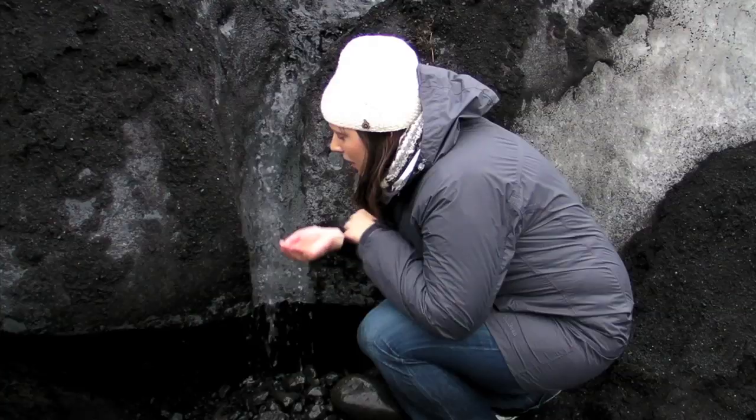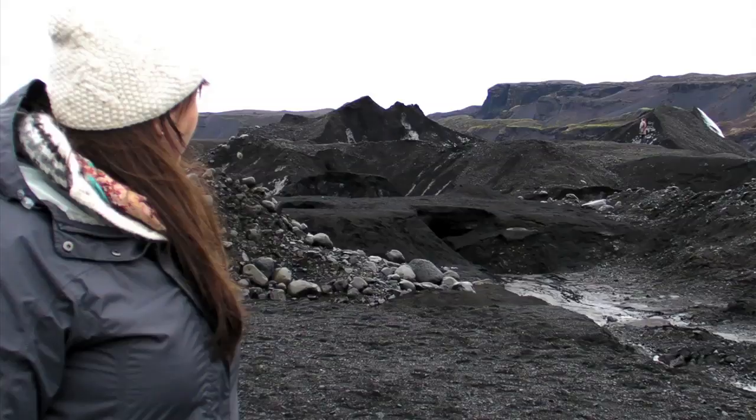It tastes delicious. It's freezing cold but delicious. It kind of feels like you're walking on the moon — or I would assume that's what it's like. I haven't been there yet, but that's the plan next.